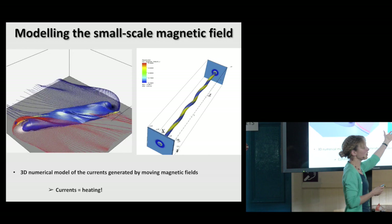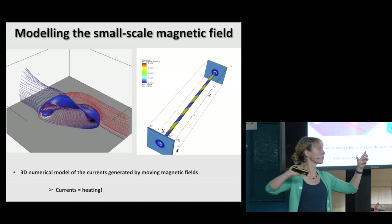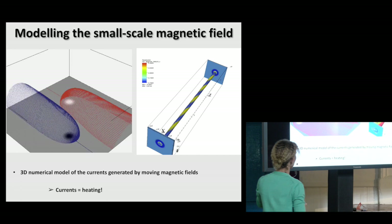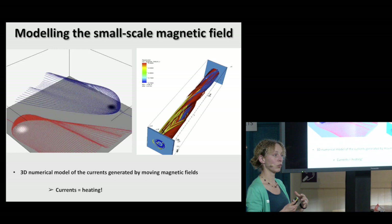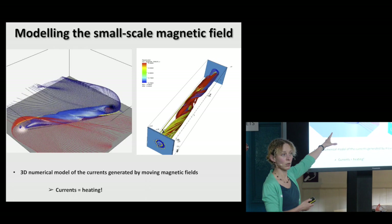This is a very similar experiment — just a different way of jiggling the field around. Instead of just moving two patches past each other, this experiment takes two patches and twists them slightly. And again, it means you generate currents which will be related to heating the solar atmosphere. So all this constantly jostling magnetic field is what we think transfers energy from the convection out into the solar atmosphere and eventually generates heat — which is why this atmosphere is incredibly hot.